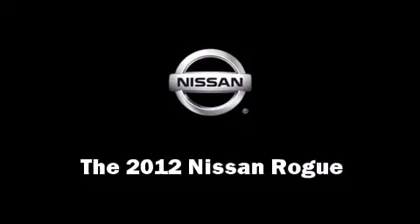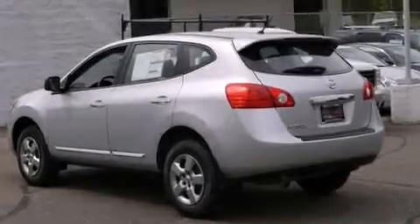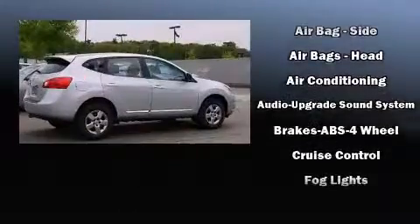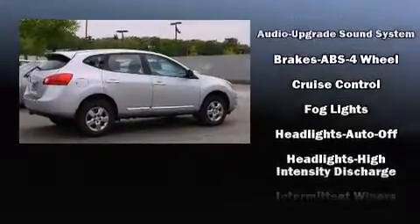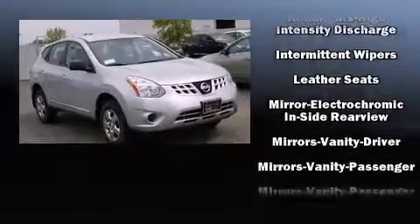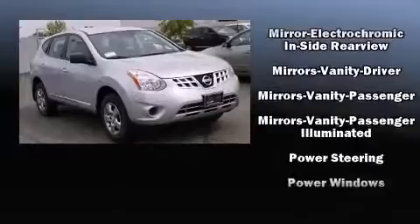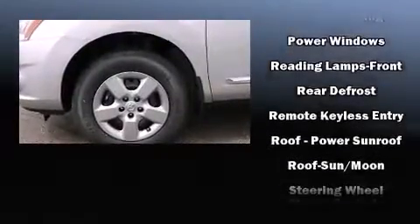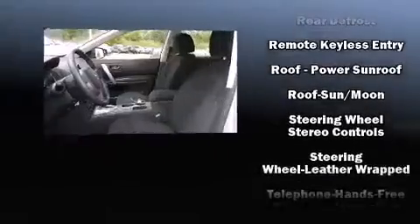The 2012 Nissan Rogue's top features include remote keyless entry, power door mirrors, rear wipers, and power windows. Enjoy your favorite music via the stereo system, which includes a CD player with MP3 capability and four well-positioned speakers.